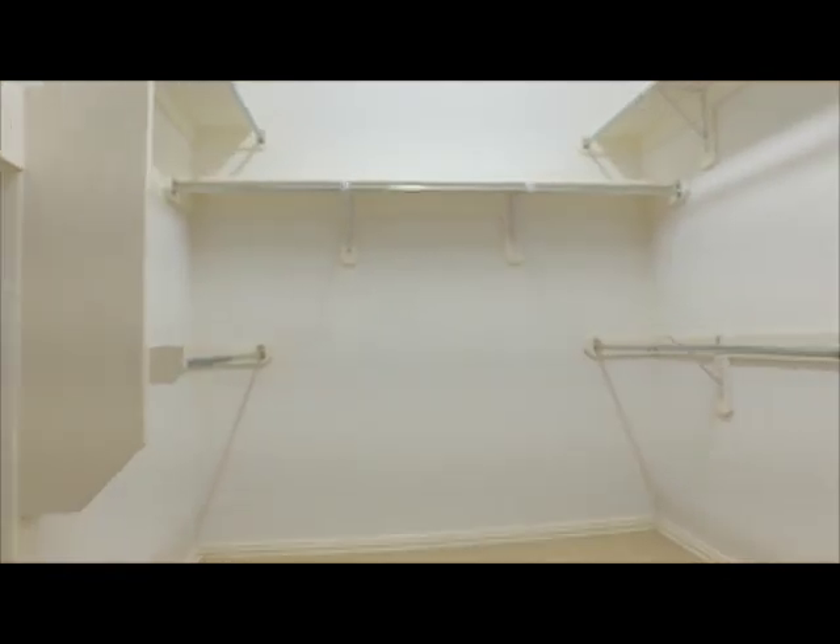In the master suite, the ensuite has a jacuzzi tub, a large walk-in shower and closet. It's the perfect room for you to relax. Look at the size of this closet.